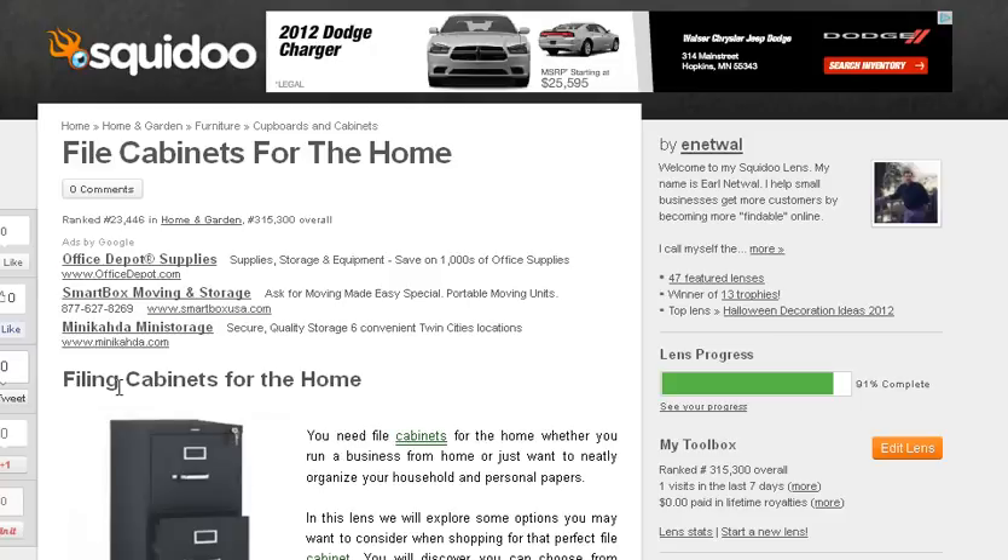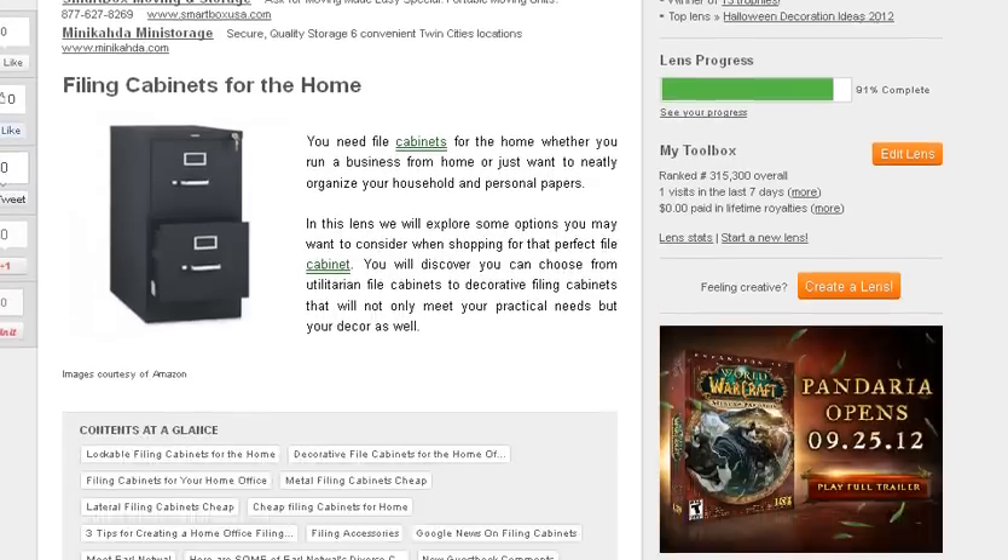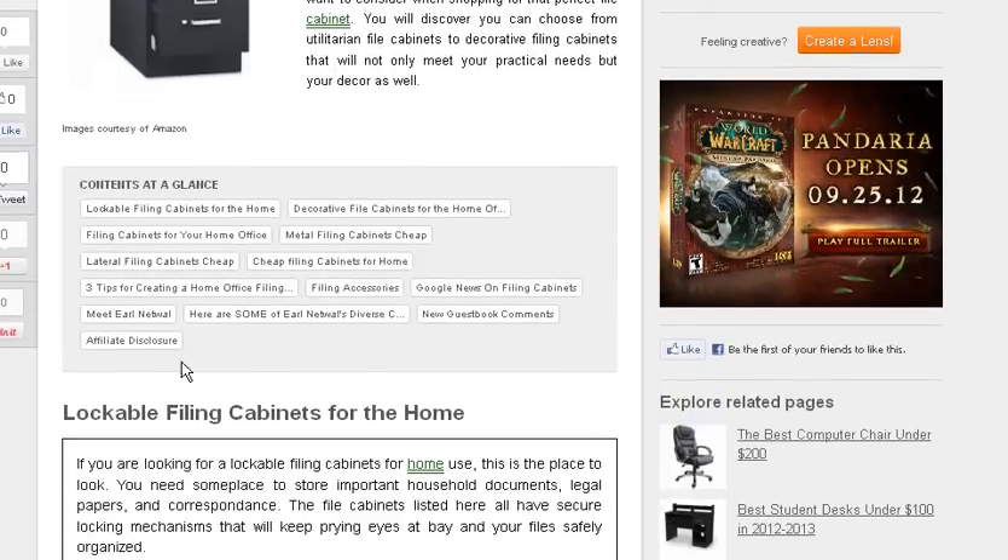We start out with filing cabinets for the home as the intro, and as you scroll down you'll see there are some table of contents here: lockable filing cabinets, decorative filing cabinets for the home office, filing cabinets for your home office, metal filing cabinets cheap, lateral filing cabinets cheap.